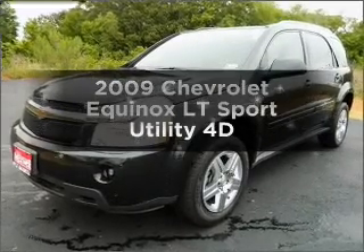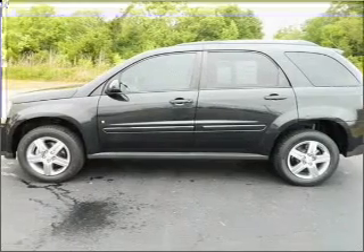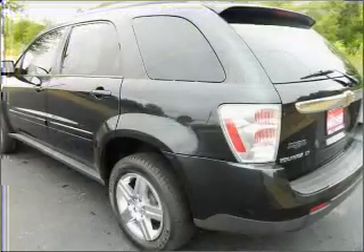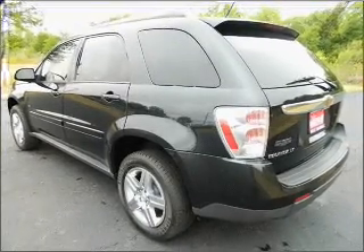Presenting the 2009 Chevrolet Equinox. Everything you need under one roof with this great vehicle. With a reliable engine connected to a smooth shifting automatic transmission, the anti-lock braking system will keep you safe on the road.